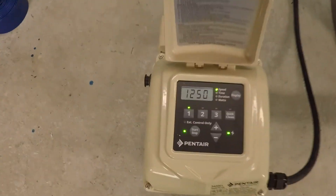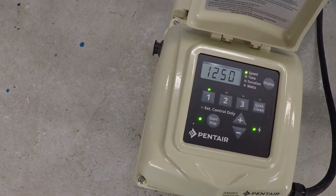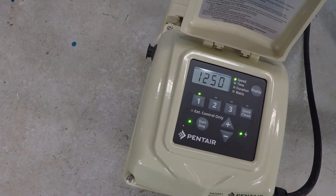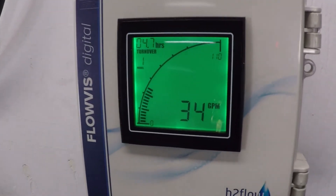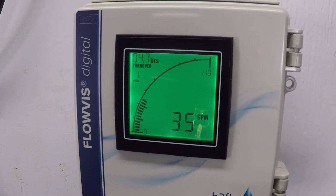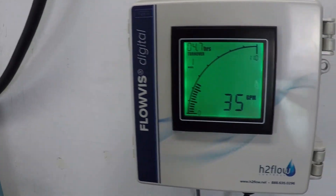What I was able to do was dial in the RPM of my pump — this is the Pentair Super Flow variable speed, 1.5 horsepower. It took 1,250 RPM in order for me to achieve that 35 gallons per minute of flow that was being requested. Again, this number is different in every pool, but I just wanted to give you some sort of real-world number.